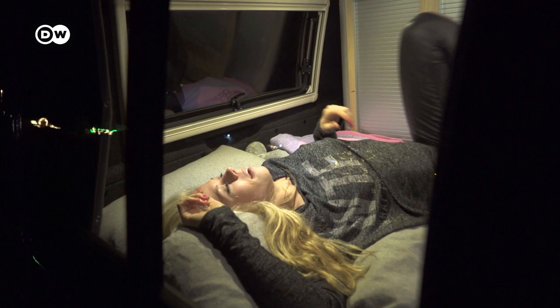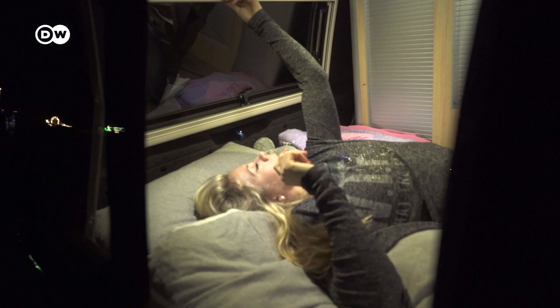Don't forget to close the window blinds so no one can get a hold of you. Goodnight world.